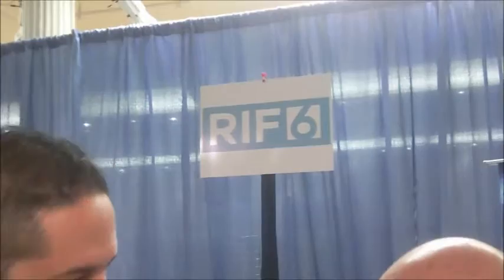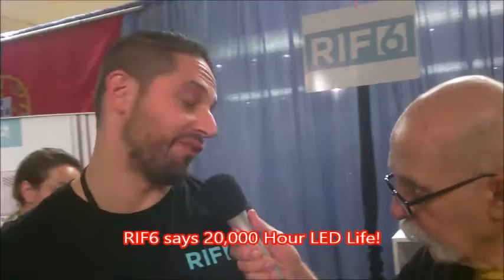And the retail cost? The MSRP is $299, but we're running a bunch of different promotions during the holidays. Right now, it's $279 on Amazon. And there's going to be some really cool deals during Black Friday and Cyber Monday on our website. Check it out. And your website is? Riff6.com — R-I-F-6.com.